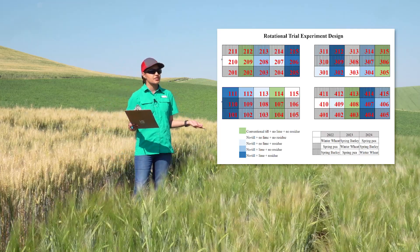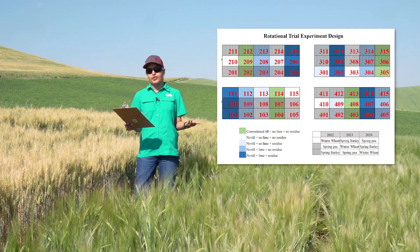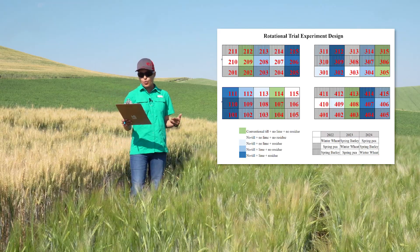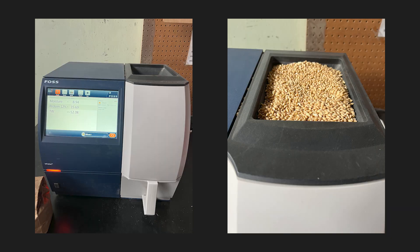All the crops are represented and rotated through plots in all the years. And in order to determine the nutritional value of crops, we will determine protein content, beta-glucan for barley, and micronutrient composition of grains, in addition to crop yield measurements.